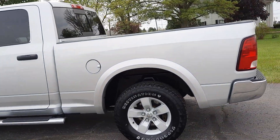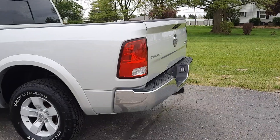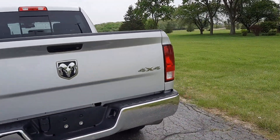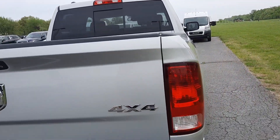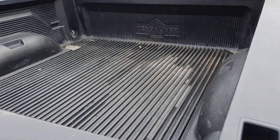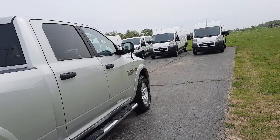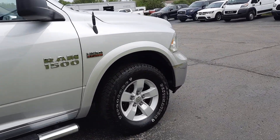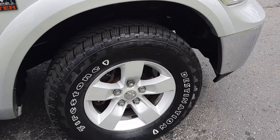This one does have running boards, does have tow package, and I've got bed liner. The outside is in pretty good shape. Tires look good all the way around.